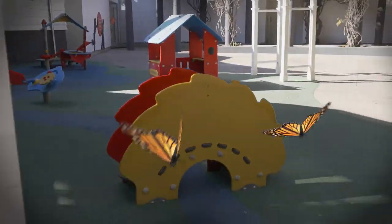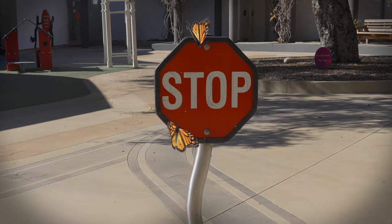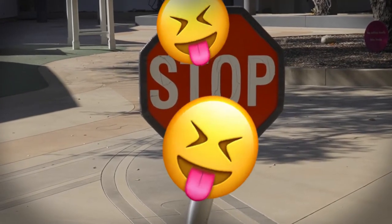Other butterflies have patterns that are meant to be seen. Bright, colorful patterns can be a warning sign that says, Stop! Don't eat me! I taste terrible!